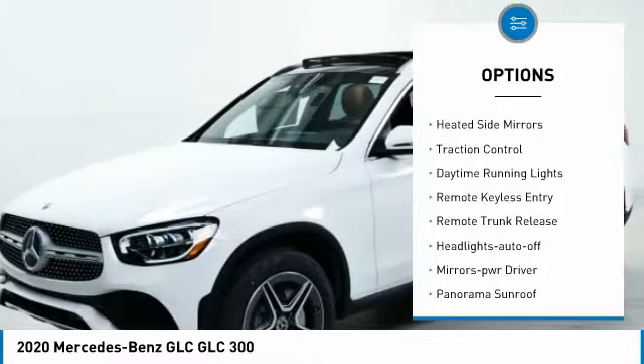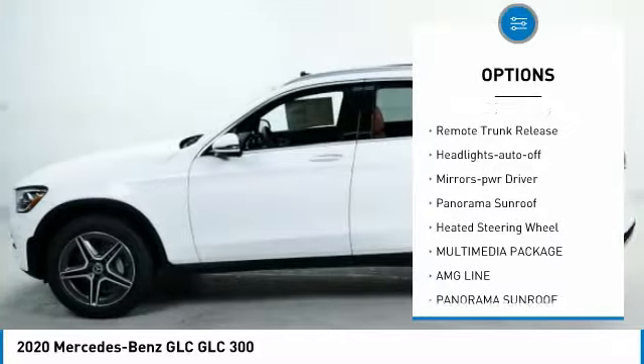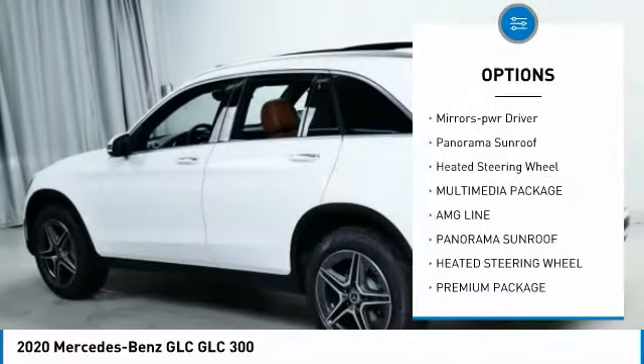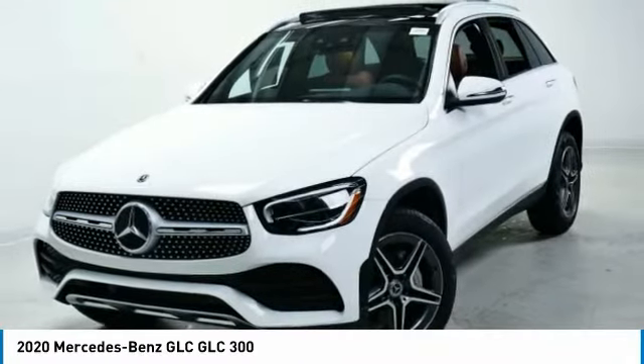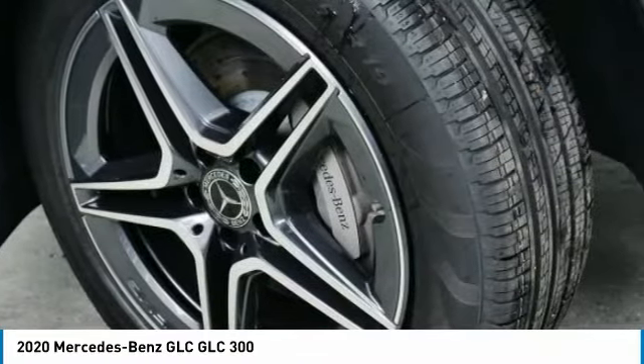All-wheel drive, heated side mirrors, traction control, daytime running lights, remote keyless entry, remote trunk release, headlights auto off, mirror memory, panorama sunroof, heated steering wheel.